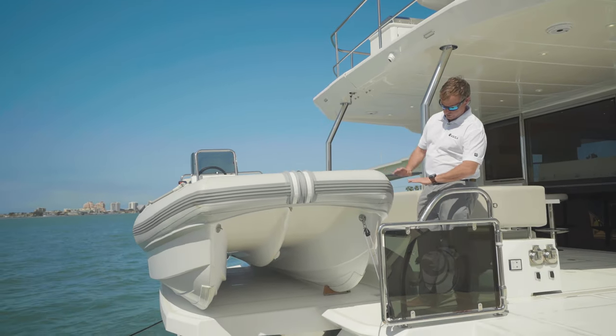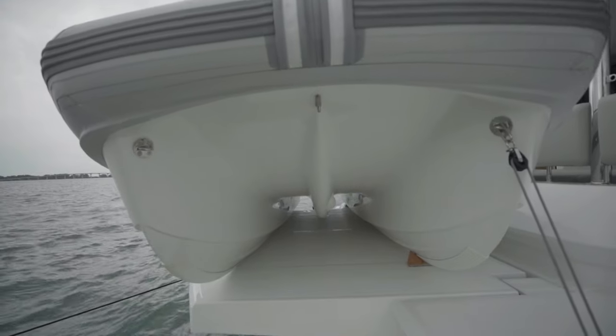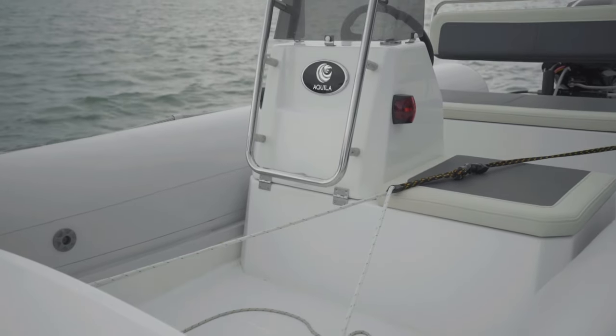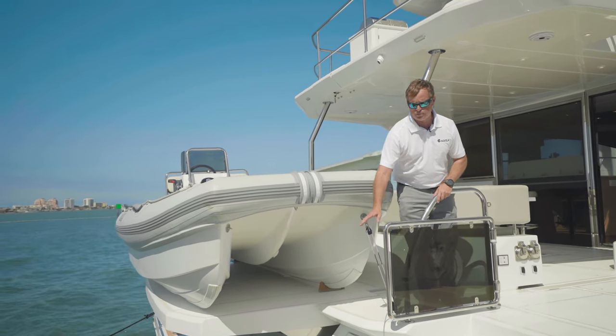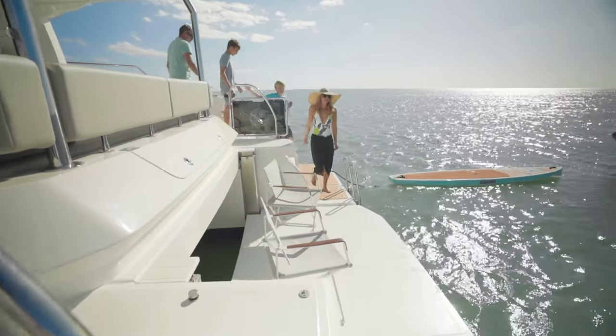Sitting underneath the tender, you have a fantastic hydraulic aft platform. You can either get it standard as a fixed aft platform, or you can get it as a hydraulic platform. Your swim platform drops all the way down to the same level as your steps, extending your beach deck area from your port hull to your starboard hull.